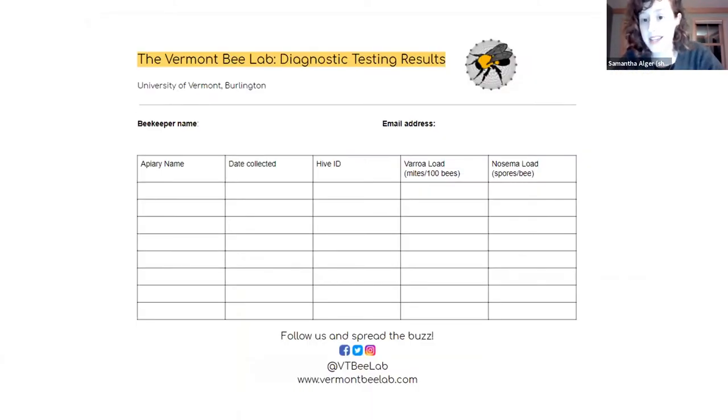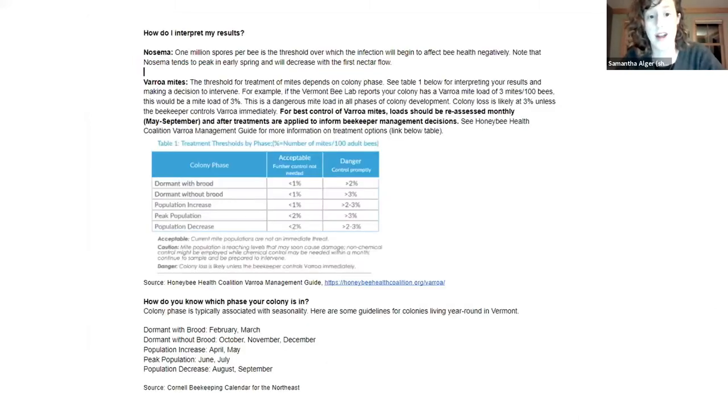What you'll get back is a report giving your Varroa loads standardized per 100 bees — how many mites per 100 bees — and your Nosema load count in spores per bee, for each hive you've submitted. We're not doing averages across your apiary; you get individual results for every hive. You also get a sheet about how to interpret your results: what the thresholds mean, when you need to treat depending on the time of year.